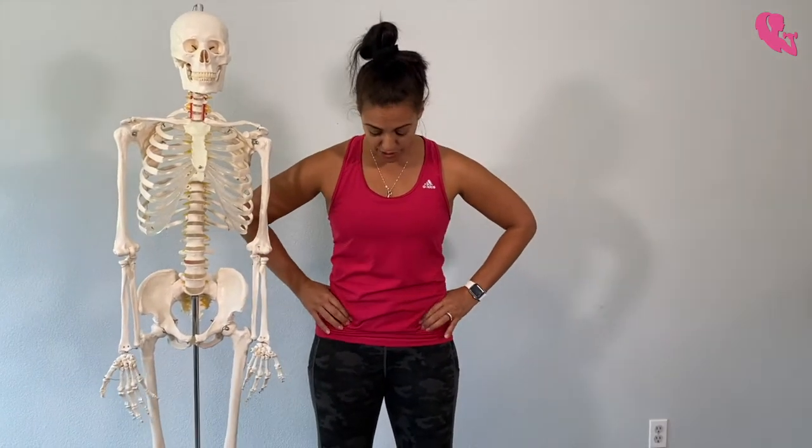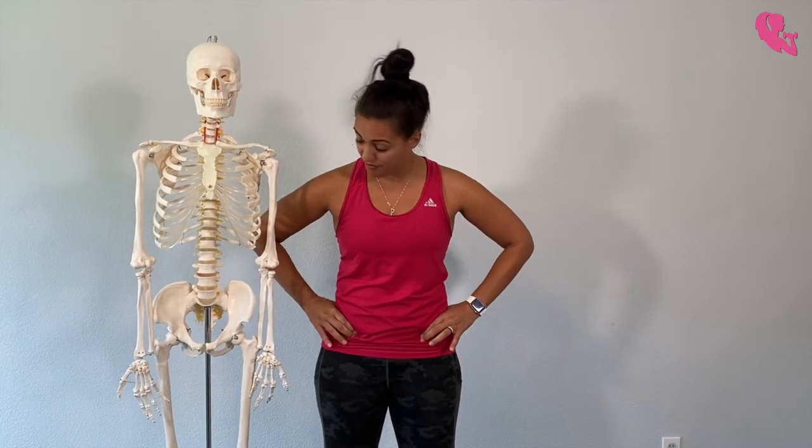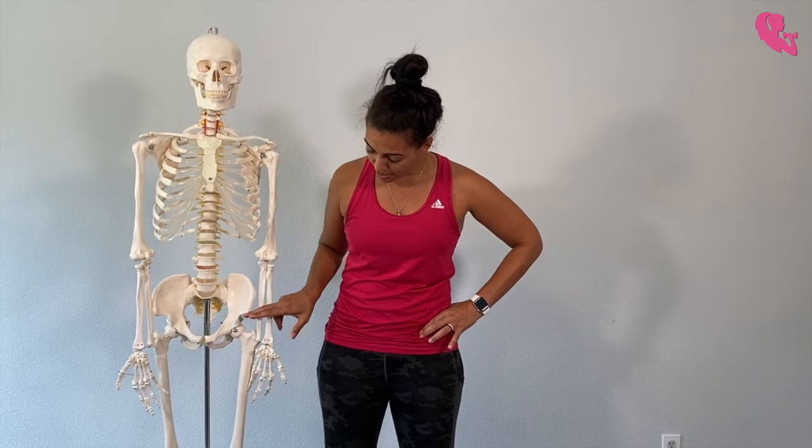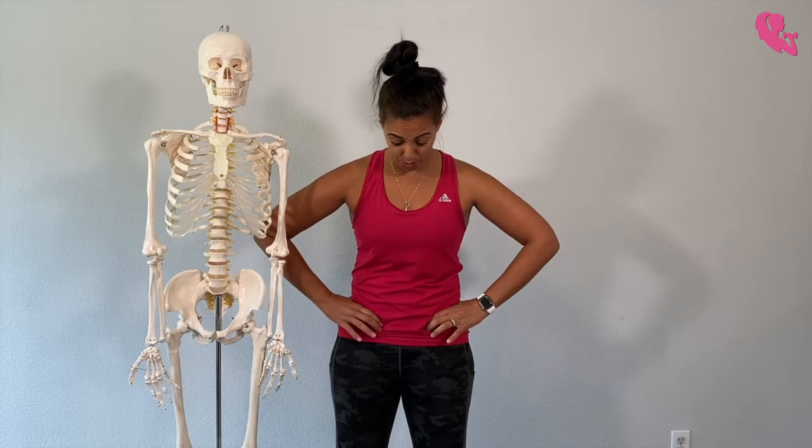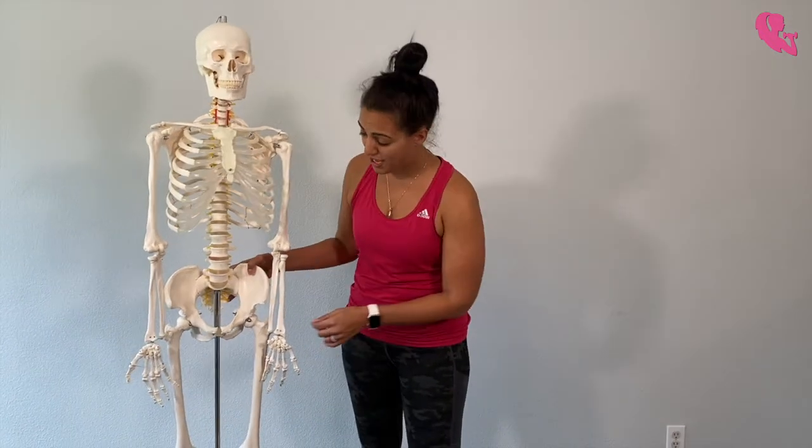Here's where mine sit — this is my ASIS on either side. I'm feeling this bone right here on the front of my pelvis. For some women it may be a little bit more spread out, whereas other women it may be pulled closer together. This is also one of those things that can sometimes predict whether a woman will be able to have a natural birth or not.